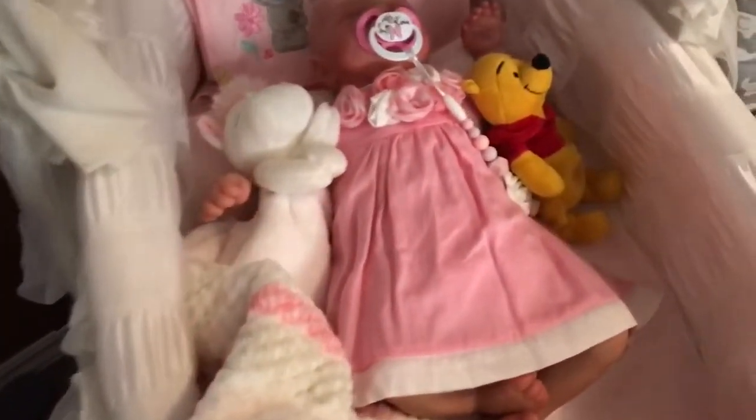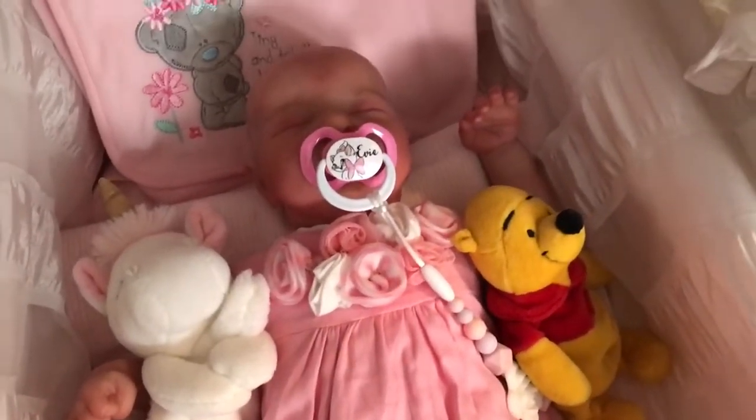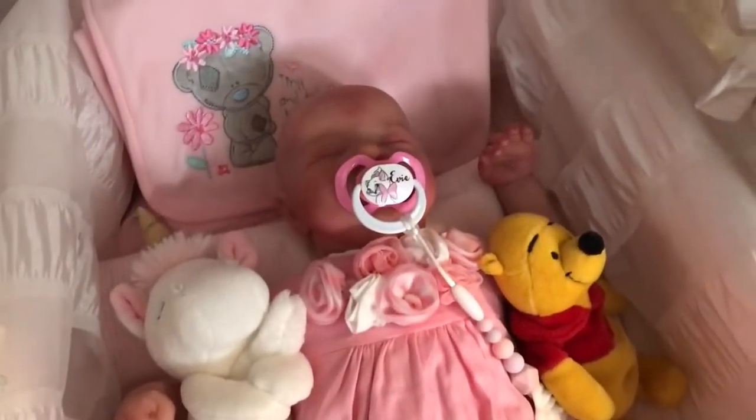And Evie in here — she's hugging Winnie the Pooh, she's got Winnie the Pooh beside her. And she's got little bare feet. We have lots of bare feet because it's summer.